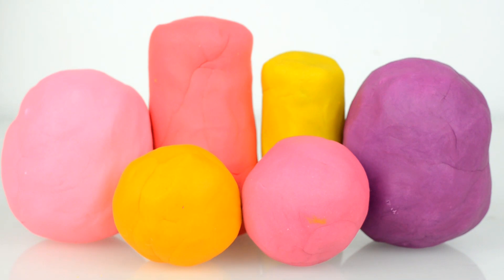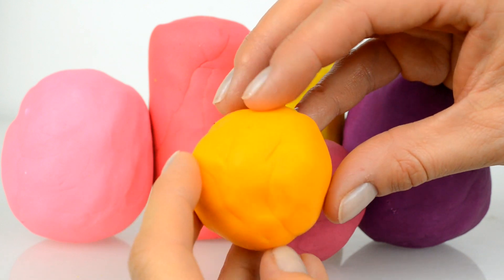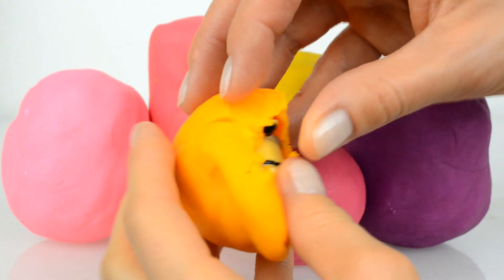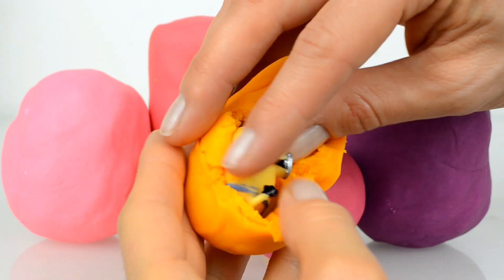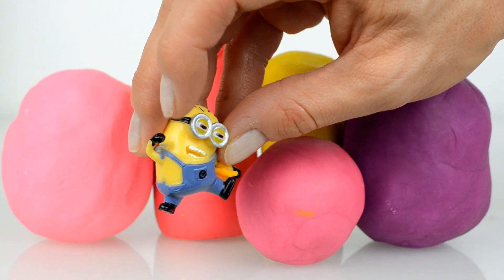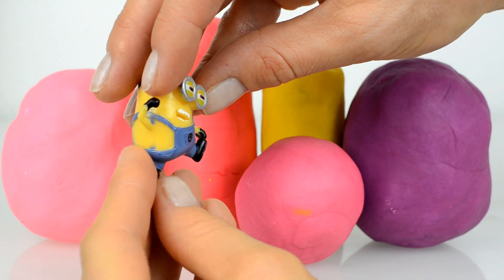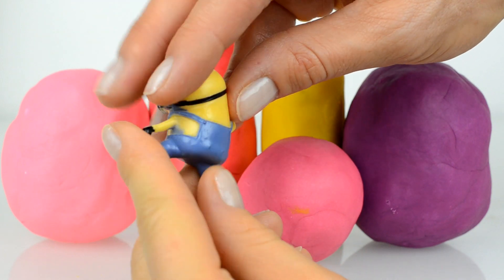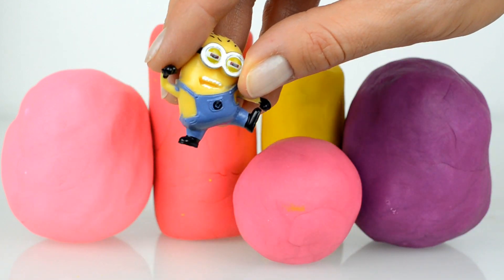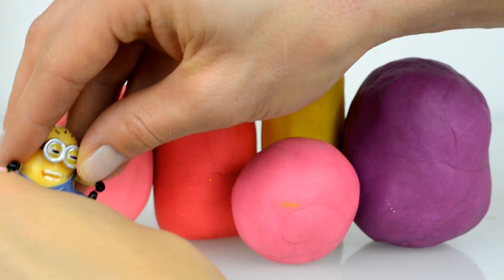Hey guys, six Play-Doh surprises to open today! Let's start with this orange ball surprise — and inside is a yellow Minion! Wow, he's so happy. Do you know his name? Let me guess, I think this is Larry. Yes! Look at his short basket hair and two eyes, I think this is Larry.